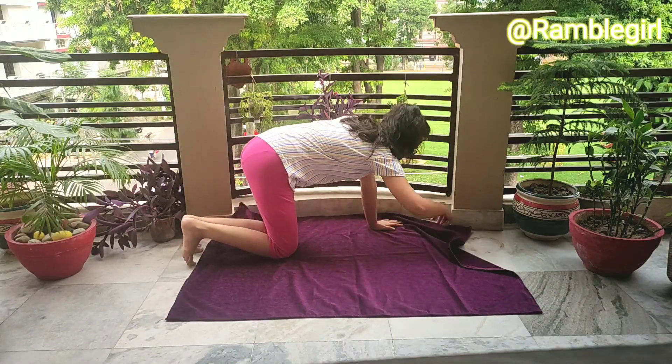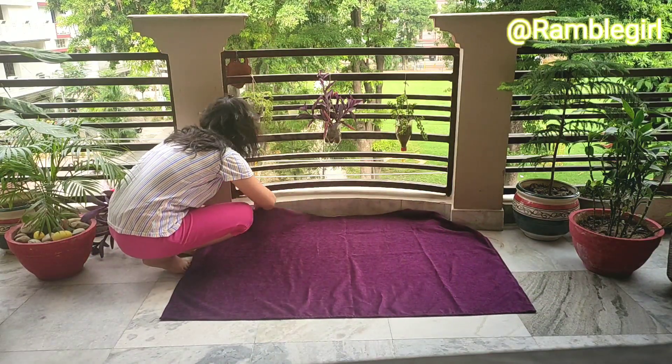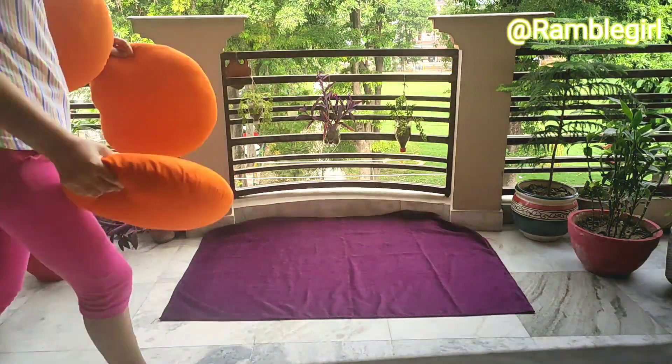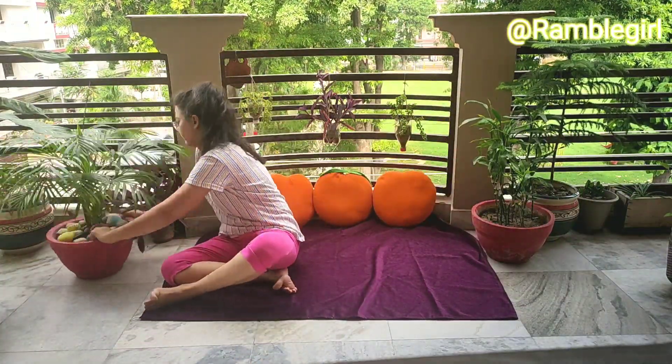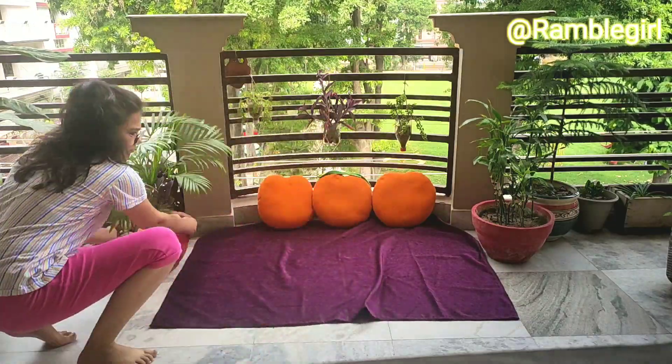I am using this purple mat because I only have this one, but you can go with some other colors as well if you have them. And I am using these orange cushions.